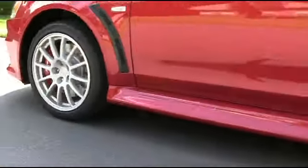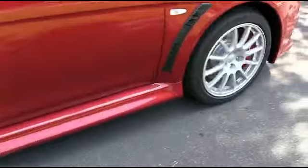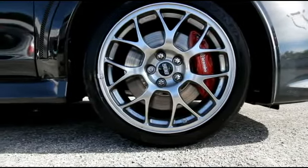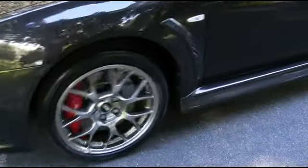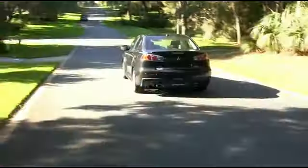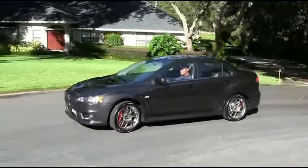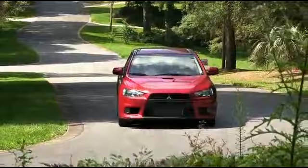The Lancer Evo GSR features Enkei cast alloy wheels. The Lancer Evo MR rolls on BBS forged aluminum alloy for ultimate performance. All Evolutions feature Brembo high-performance braking systems.